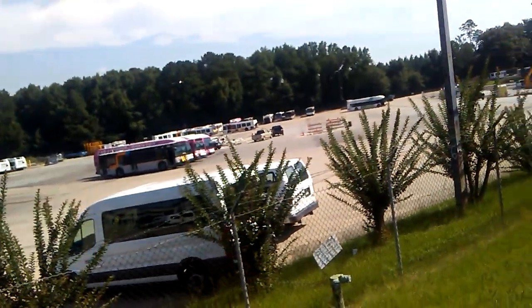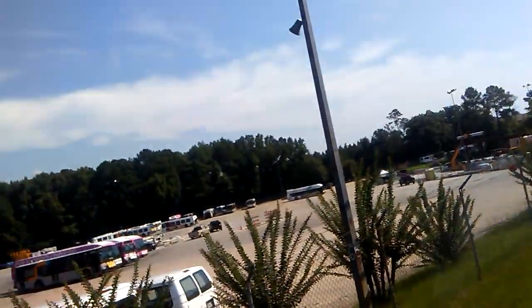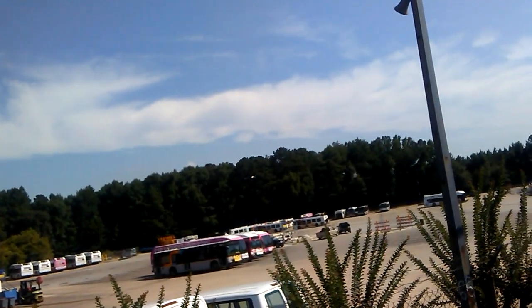There goes another D35 bus coming around. I'm kind of disappointed — I'd really like to go inside and look at the buses a little bit closer, but they told me I cannot. So this is as far as I can go right now.